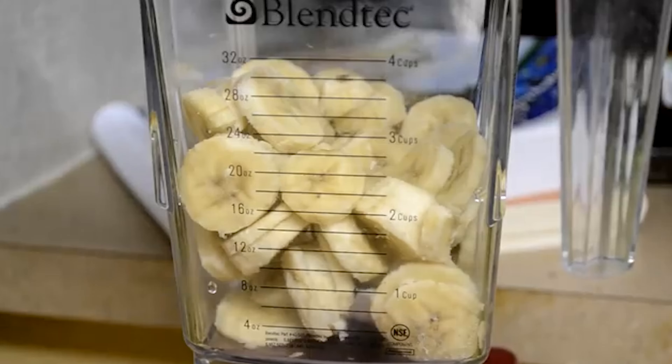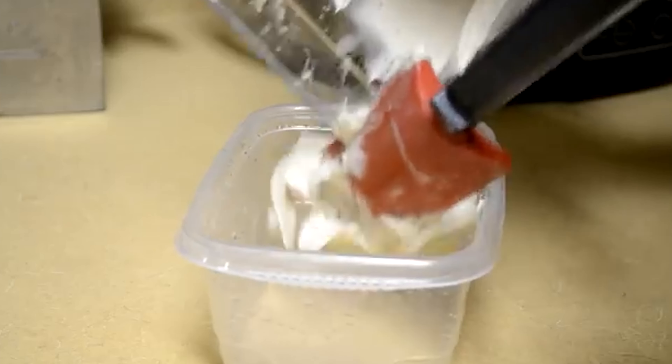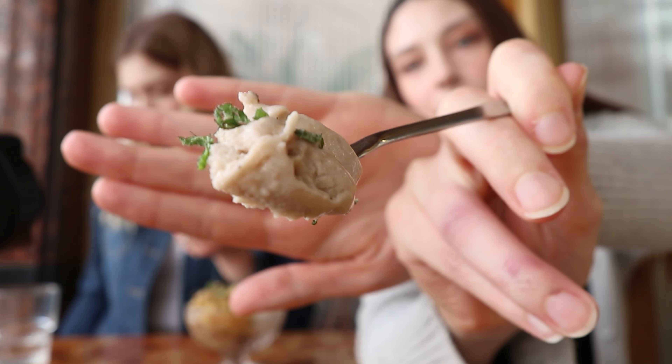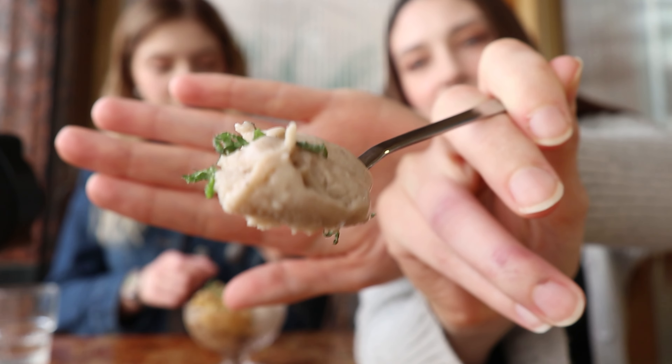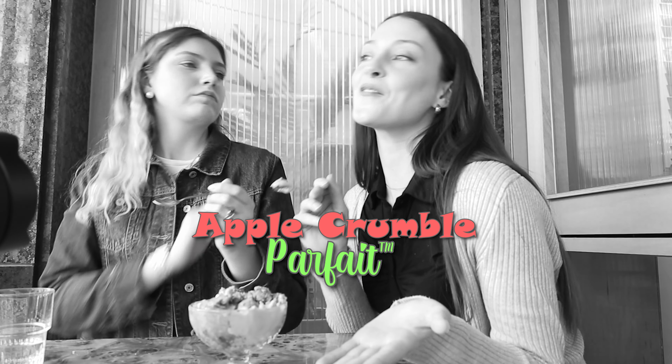You gotta get a little bit of everything. That ice cream is just — so nice cream. Nice cream is just frozen bananas — you mix it up and it turns into this nice ice cream consistency. Look at that beautiful consistency! It's fruity, it's fresh, it's minty. It's like: it's fruity, it's fresh, it's minty — it's everything you wanted more. It is parfait. Apple crumble parfait.